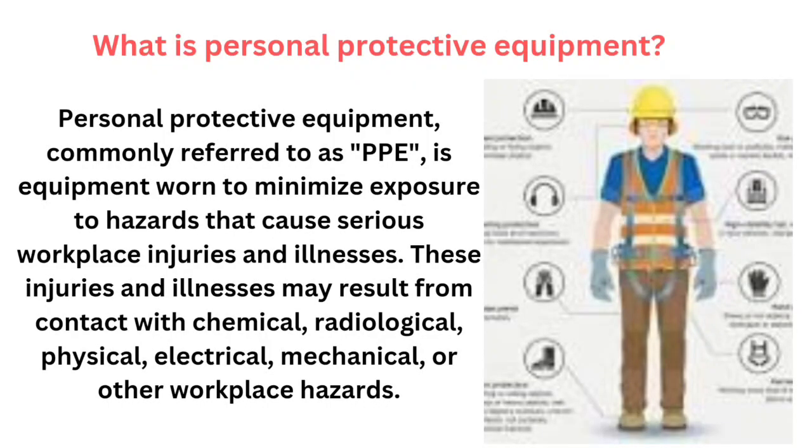What is personal protective equipment? Personal protective equipment, commonly referred to as PPE, is equipment worn to minimize exposure to hazards that cause serious workplace injuries and illnesses. These injuries and illnesses may result from contact with chemical, radiological, physical, electrical, mechanical, or other workplace hazards.